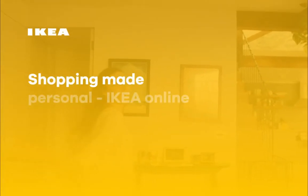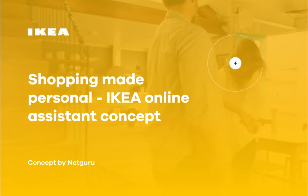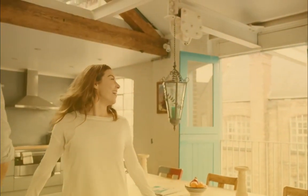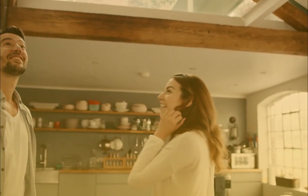A trip to IKEA store is like a fantasy. You walk through tiny rooms that represent people's lives, and it's easy to visualize yourself living there, laughing, enjoying time spent with your close ones.